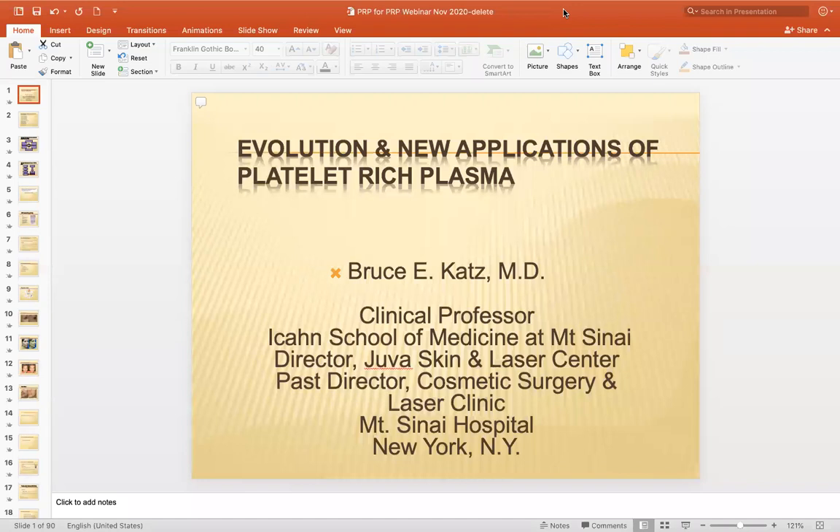Next question: do you combine the PRFM with any mesotherapy or skin hair growth factor solutions? No — it works so well by itself. What we do is combine it with the Viviscal system, and we also have patients using topical minoxidil. If they're post-menopausal, we'll use topical minoxidil and finasteride in combination. And in some men who are interested, we'll use finasteride orally. That's basically our regimen.